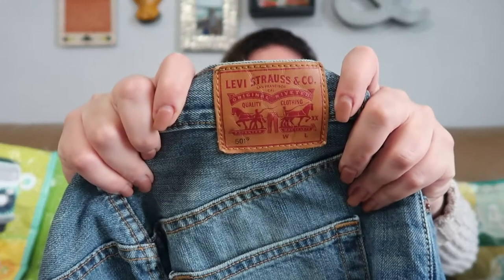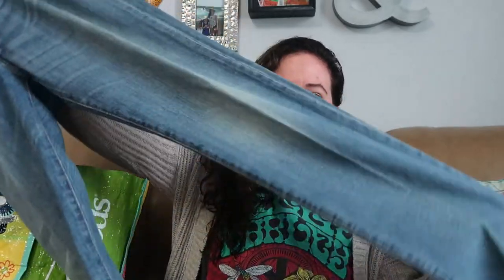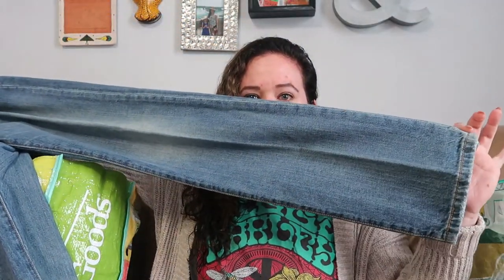Only two pairs of jeans. This first one is one of my favorites: Levi 501s. These are the ones with the button fly. These are a size 25 by 32. Here's a better view of the leg — straight leg style. So these should do pretty well.